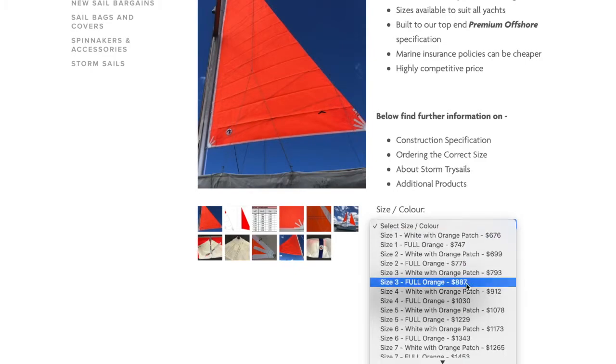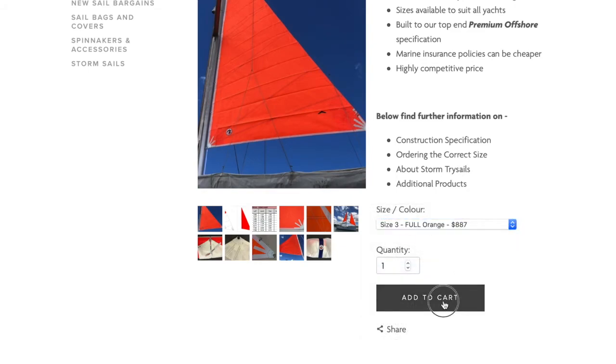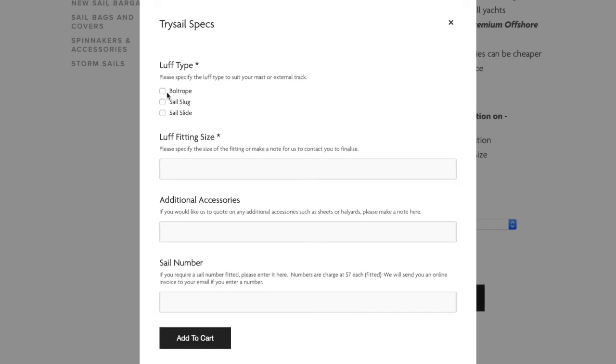Ordering your new RTS storm trisail is as simple as selecting your correct size from the drop down menu at the top and then following the checkout procedure, during which you can also add a sail number to be factory fitted if required.